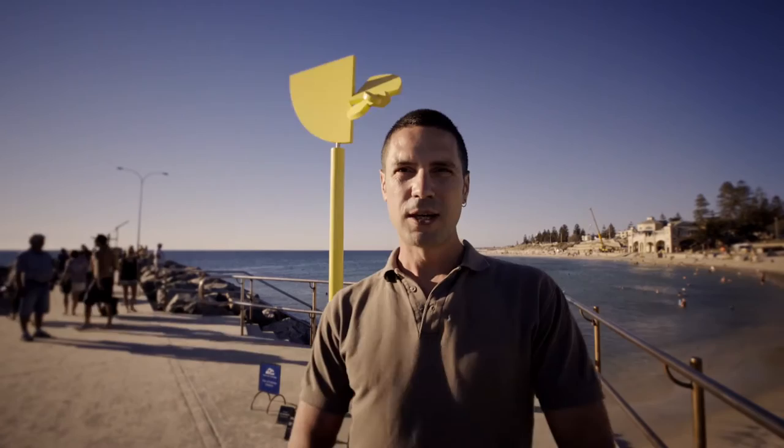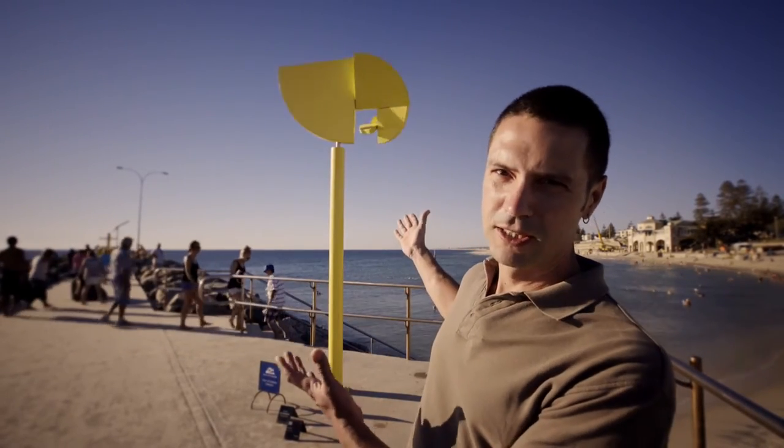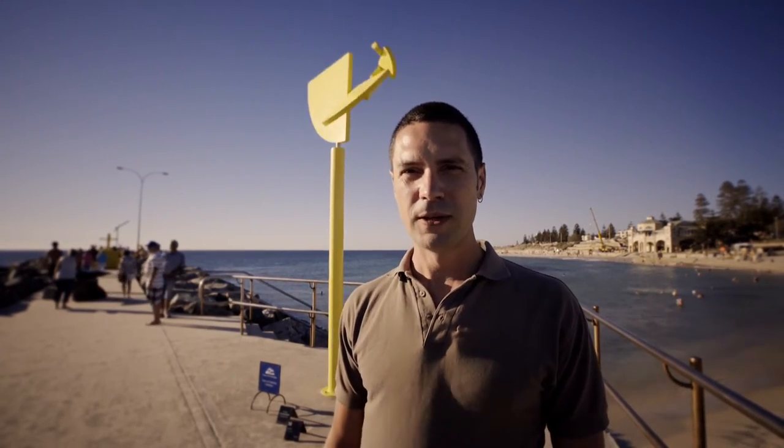Hi, I'm Ivan Black. I'm here at Sculpture by the Sea in Cotterslow and I'm exhibiting my sculpture, Golden Section. I've brought it here from Wales, in the UK, so the other side of the world.